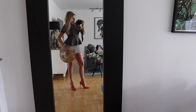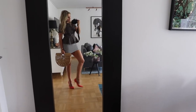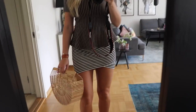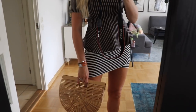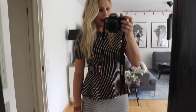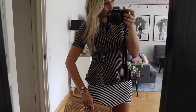Here is the striped top, and I've put it on with some fun bright heels, a cool summer bag, and a striped skirt. I know a lot of people don't really like to mix patterns like this — striped bag, striped top, striped skirt, striped everything. There are just too many stripes to even talk about!